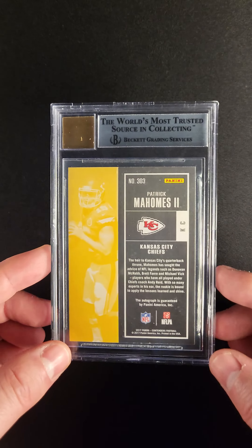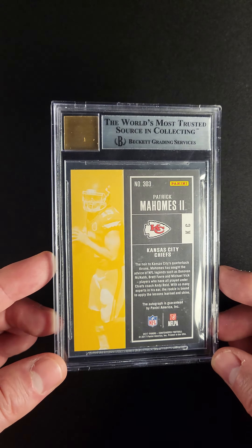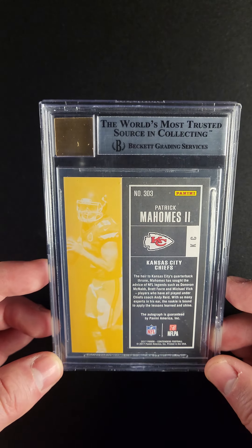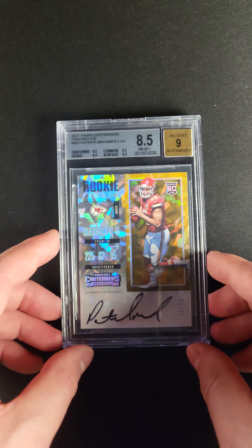Let's take a look at the back real quick. You can see the full bleed edges that are prone to chipping — you can see a little bit of that down in here. That helps us understand why it got that 8.5 subgrade, but it certainly presents very well.